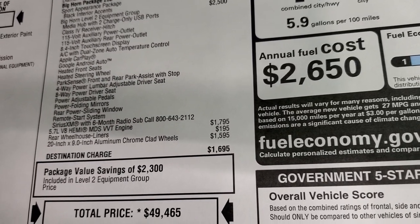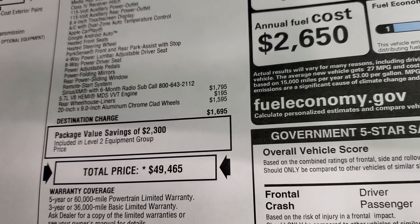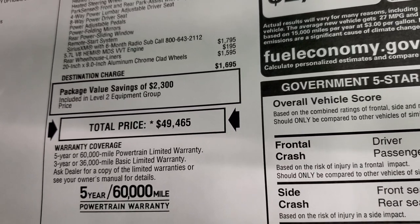The Hemi is $1,795. Rear wheelhouse liners are $195. Those rims with the 20s are $1,595. Total MSRP is $49,465.